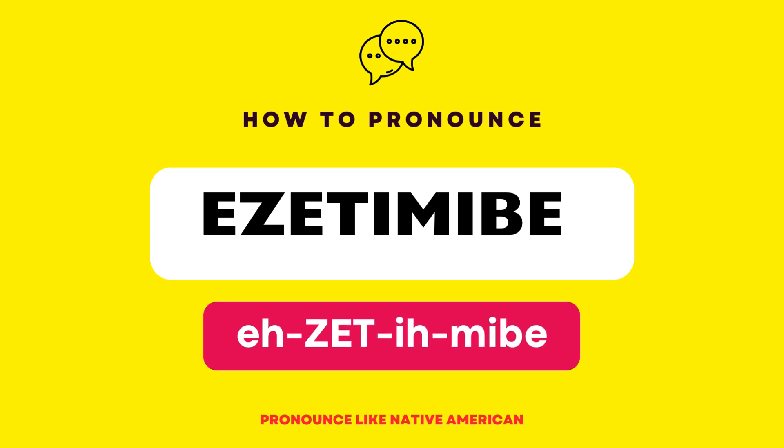In American English, it is pronounced as ezetimibe. Let's practice together.